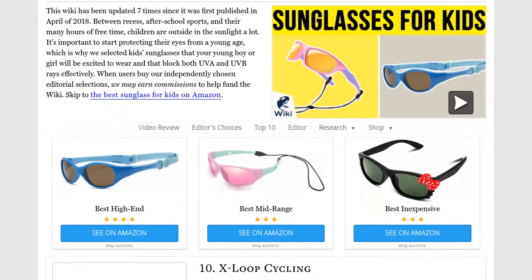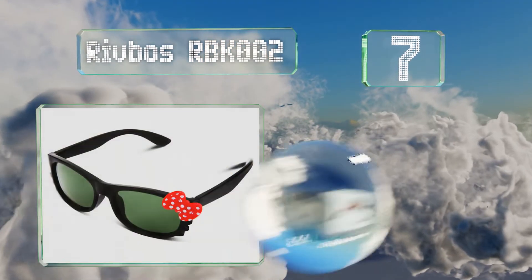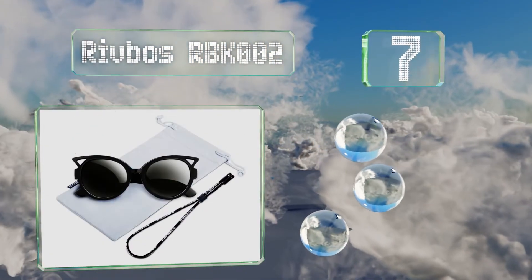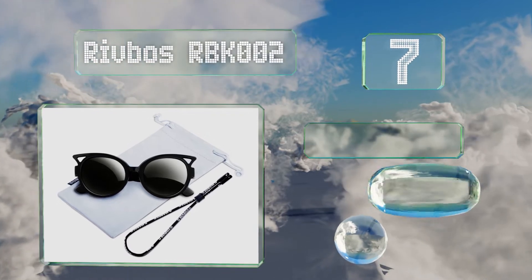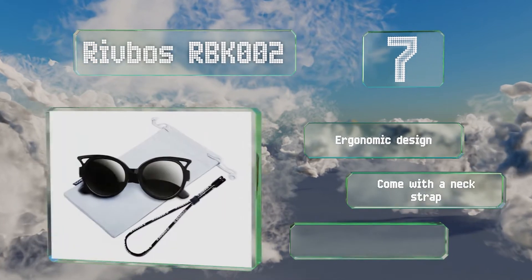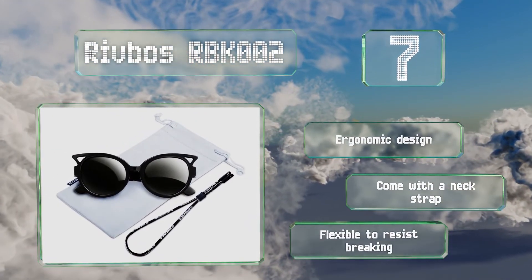At number seven, get your camera out because you're going to want to document the cuteness of the Riboss RBK002. With bow and cat-eyed options, these are perfect accessories for a costume party or your offspring's first trip to Disneyland. They feature an ergonomic design that comes with a neck strap, and they're flexible to resist breaking.